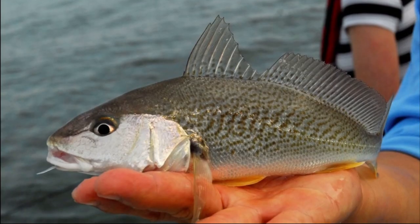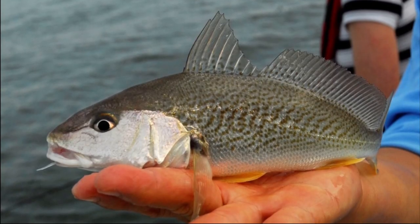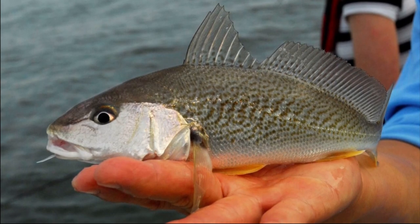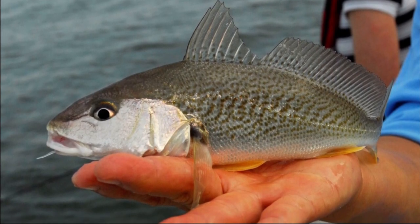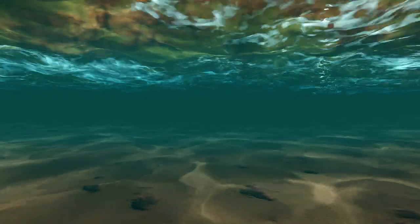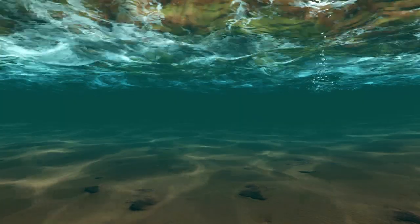Atlantic croakers can be found in large schools. They typically mature in their second or third year of life and spawn offshore in large groups in the fall. Females can spawn up to 2 million eggs that sink to the muddy seafloor.